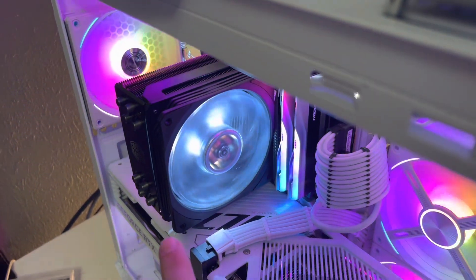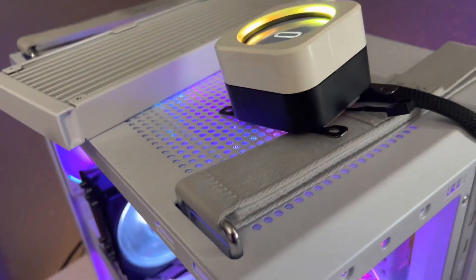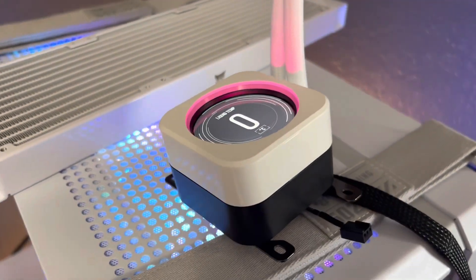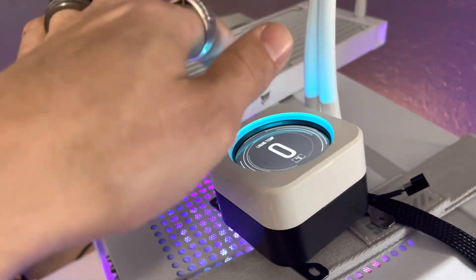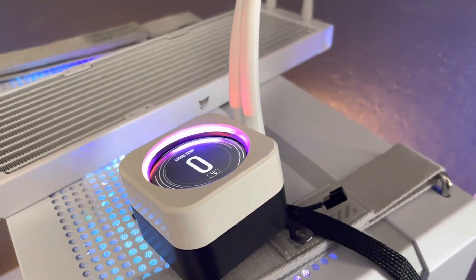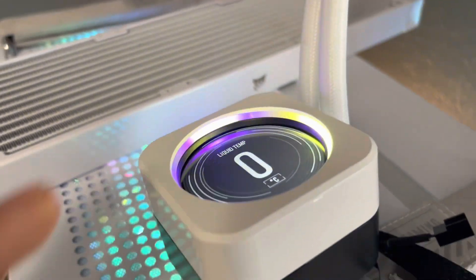Right now I've got the Hyper 212 Evo on my CPU — it's a cheap $50 option I picked up at Best Buy just to get my computer back up and running. I've done everything and I think the pump is bad — I literally think the pump went out. That's what that little thing is. So it's booting up now, it's fine, but that's my issue with it.